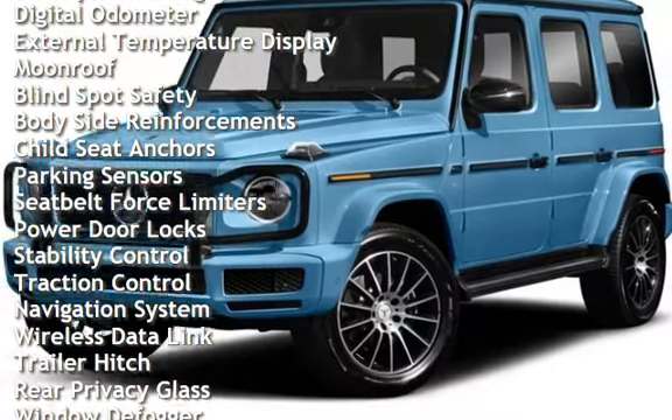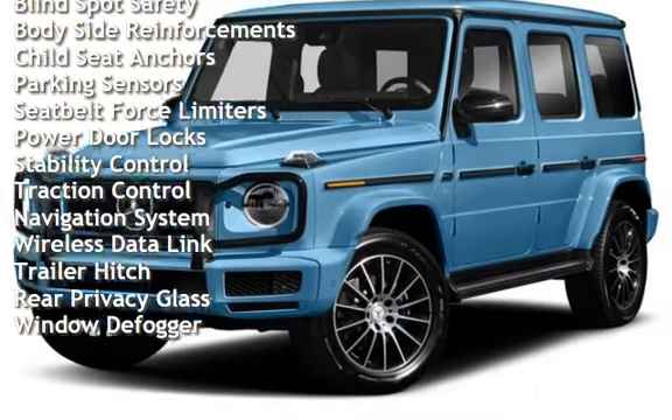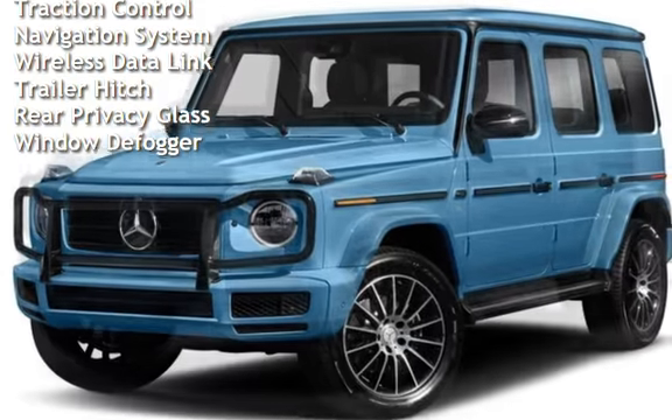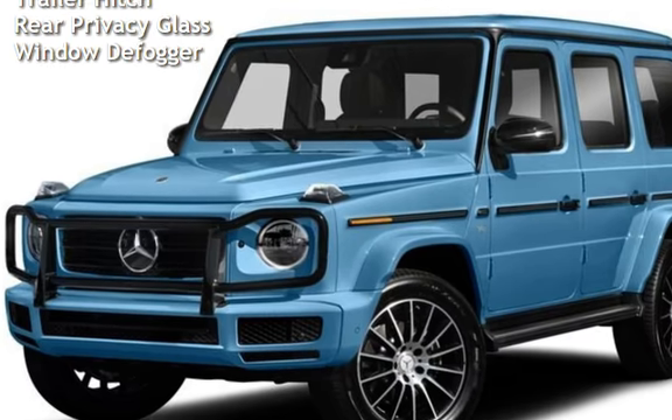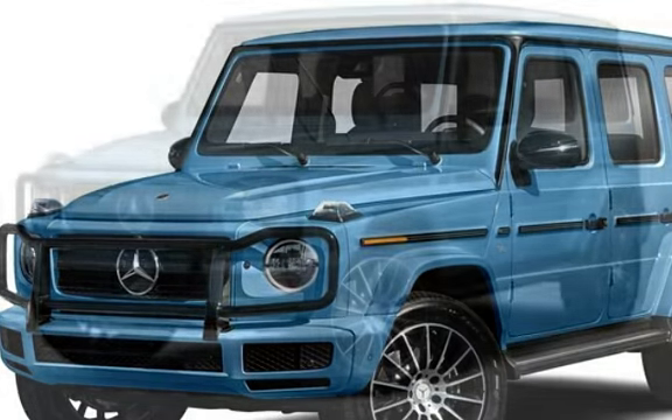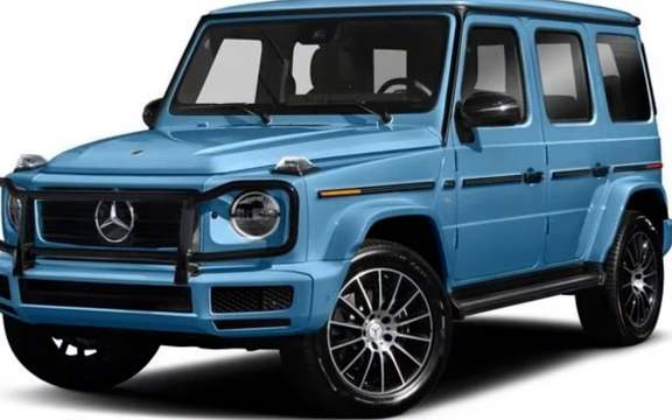Power windows, universal remote, smartphone integration, digital odometer, external temperature display, moonroof, blind spot safety, body side reinforcements, child seat anchors, parking sensors, and seat belt force limiters.